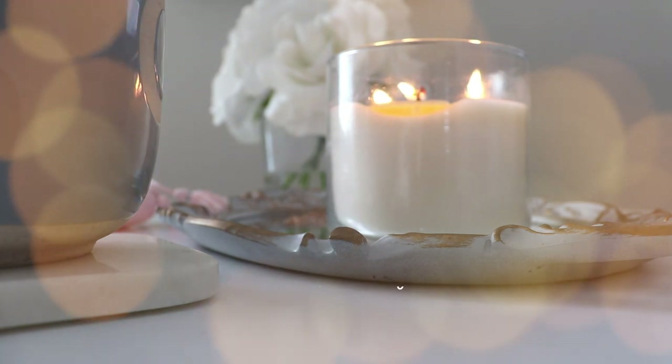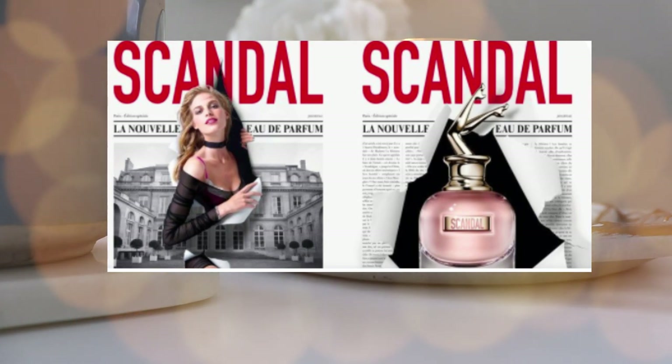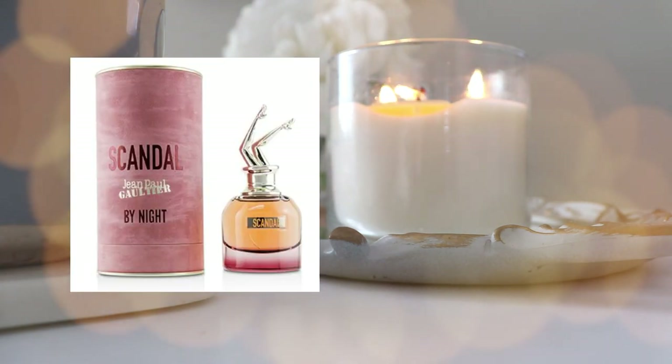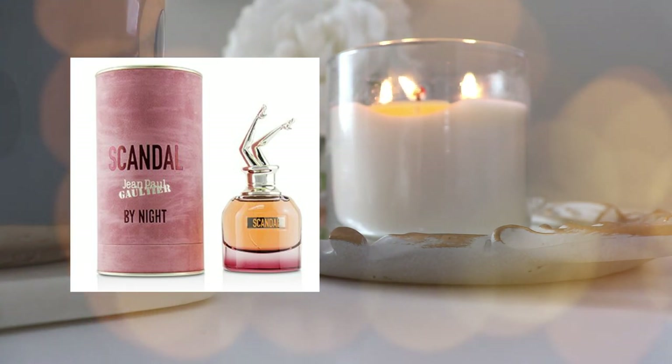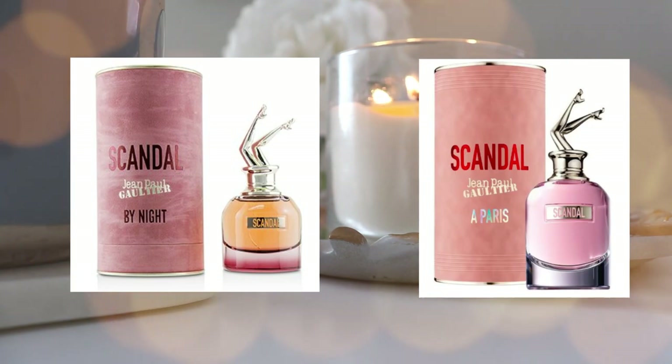I also want to get my nose on some of the new Scandal fragrances from Jean Paul Gaultier. I had the original Scandal and liked it, but the honey mixed with beeswax was a little suffocating and too powerful for me. I've heard really good things about Scandal by Night, which I don't have access to — the only ones available where I live are the original Scandal and So Scandal. I don't care for So Scandal as it's too sweet. I really want to try Scandal by Night and Scandal Парfum, and I'm tempted to blind buy one of them.